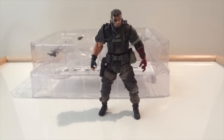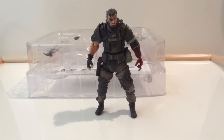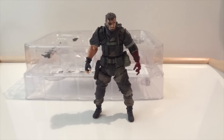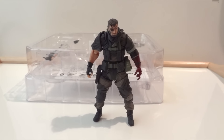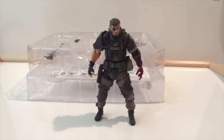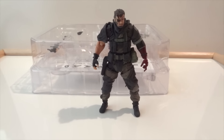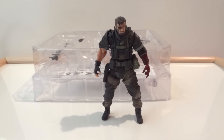We're getting close to the end of 2015, so it's time for my top 10 figures for 2015. This list is based on a couple of criteria: value, playability, and also a majority of it is based off of my personal preference.